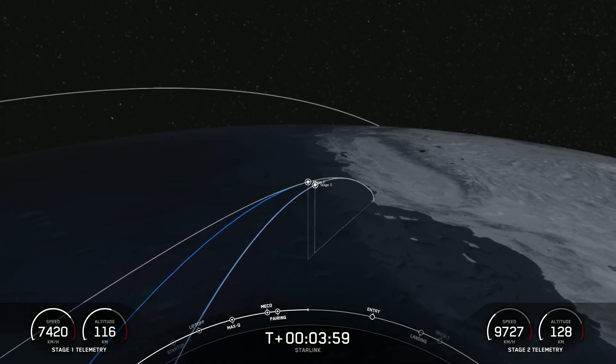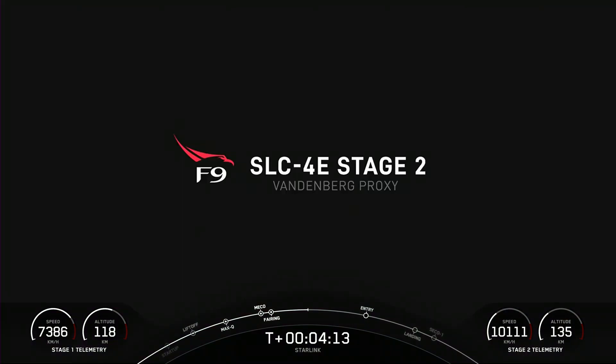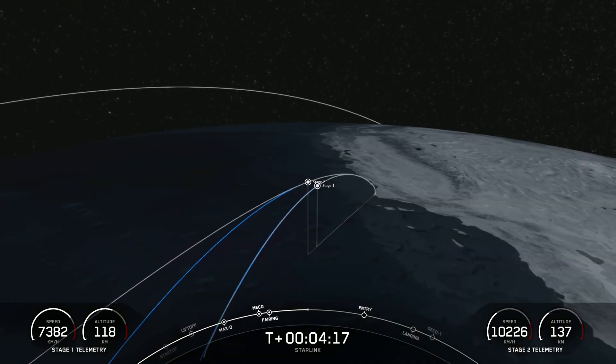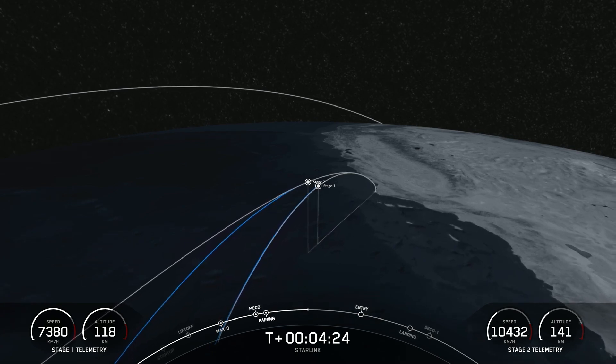As you can see by the telemetry at the bottom of your screen, stage two is on a nominal trajectory. The first stage is still increasing in altitude just a little bit. Even though it has already separated from the second stage, it still has a little bit of an upward journey before it reaches its apex or apogee, at which point it will then begin to return to Earth for its landing on our drone ship, Of Course I Still Love You.